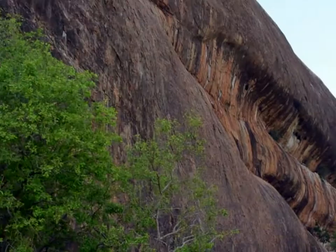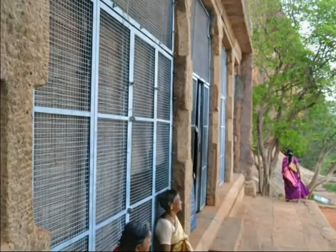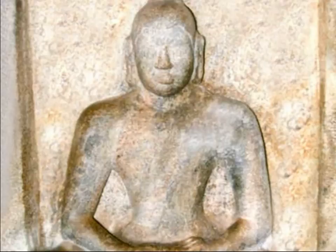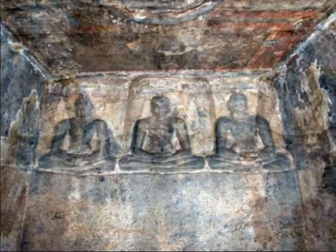This rock-cut cave temple was excavated in the early Pandya period, that is, the 7th century AD. This cave temple is facing towards west and consists of a square sanctum sanctorum and a rectangular ardha mandapam. The rear wall of the sanctum sanctorum contains bas-relief sculptures of three Jain Tirthankara figures in sitting posture. The side wall of the ardha mandapam shows the bas-relief sculpture of Parshvanatha and Jain Acharyas.